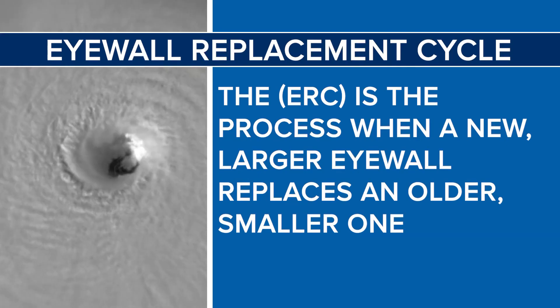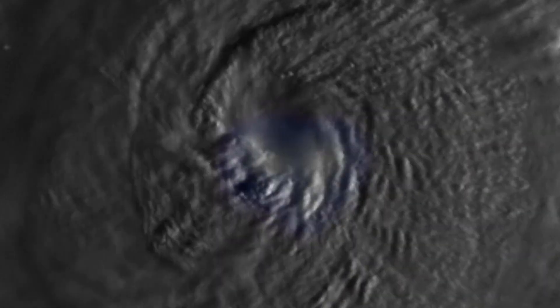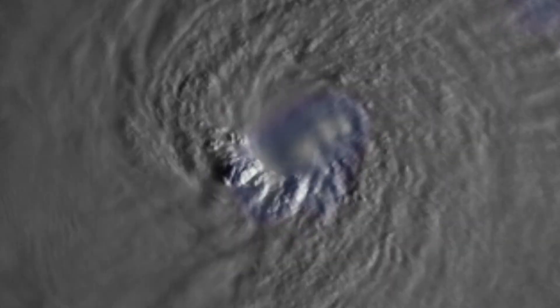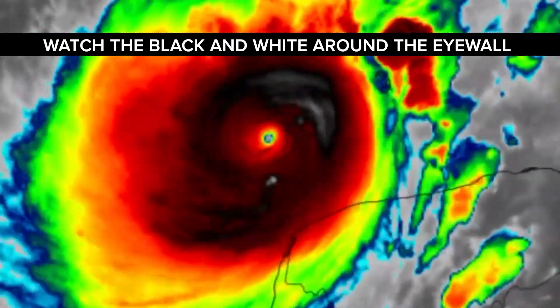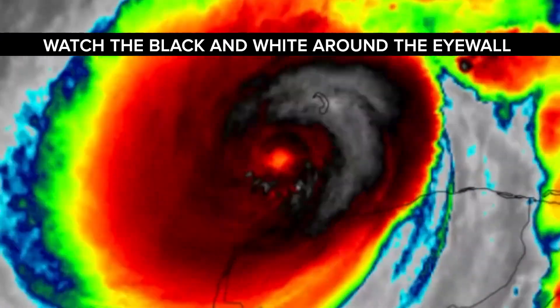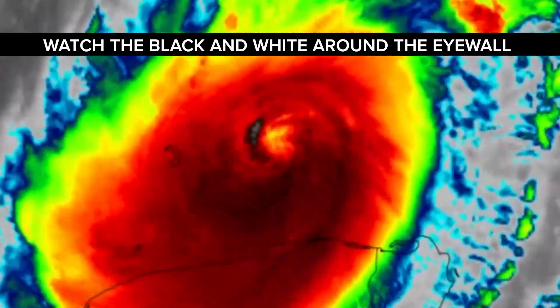The eyewall replacement cycle is simply the process in which a hurricane develops a new eye. The eyewall is made up of strong thunderstorms. Intense tropical cyclones like Milton can develop an outer ring of thunderstorms that slowly moves inward, robbing the inner eyewall of its needed moisture and momentum, causing it to collapse and be filled in, as you can see here on the satellite imagery.